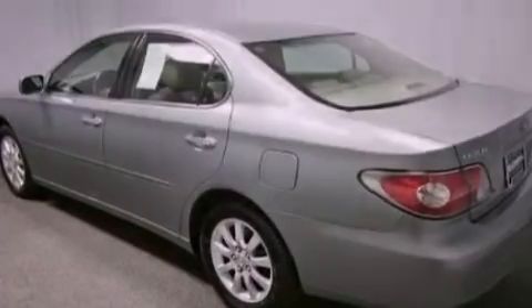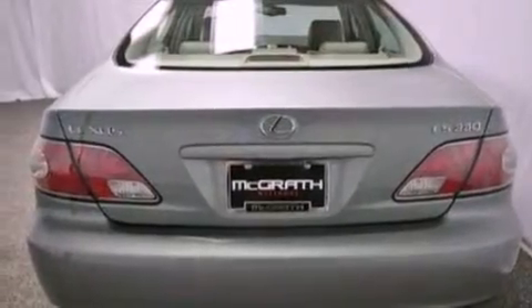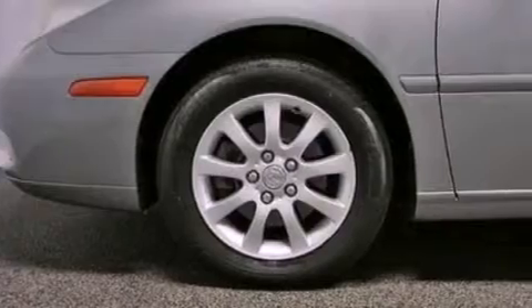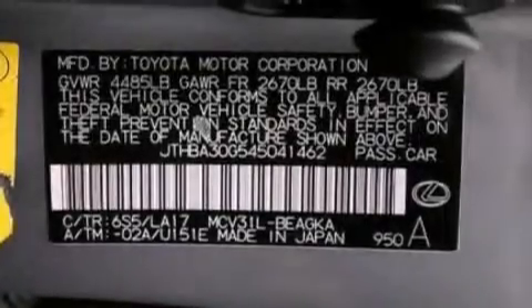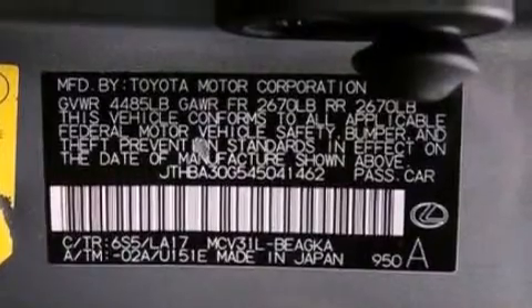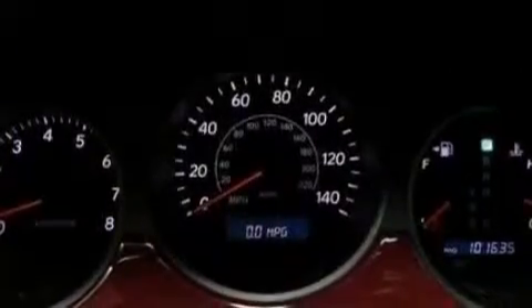All of the following features are included: a moonroof, adjustable driver pedals, cruise control, a CD player, leather seats, performance tires, an illuminated driver's side vanity mirror, rear curtain airbags, memory settings for the driver's seat positions so you can recall your favorite position with the push of one button, and aluminum wheels.